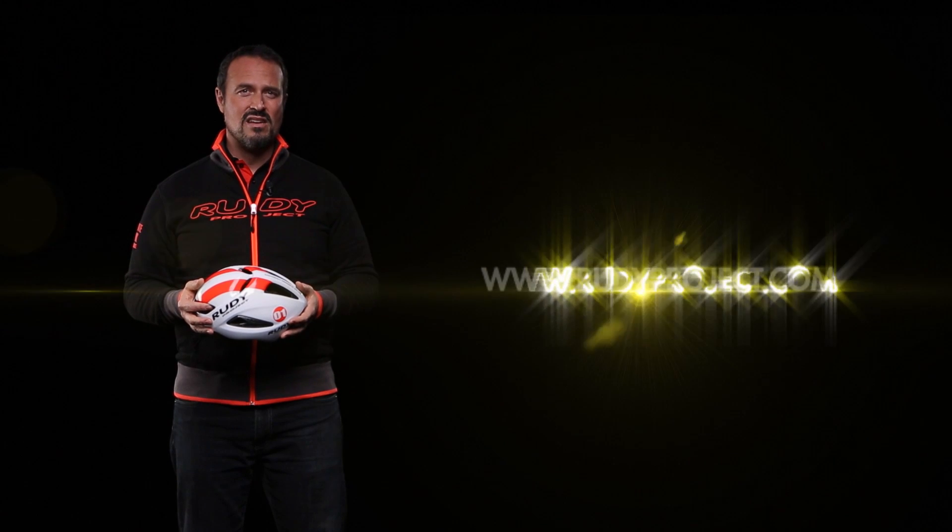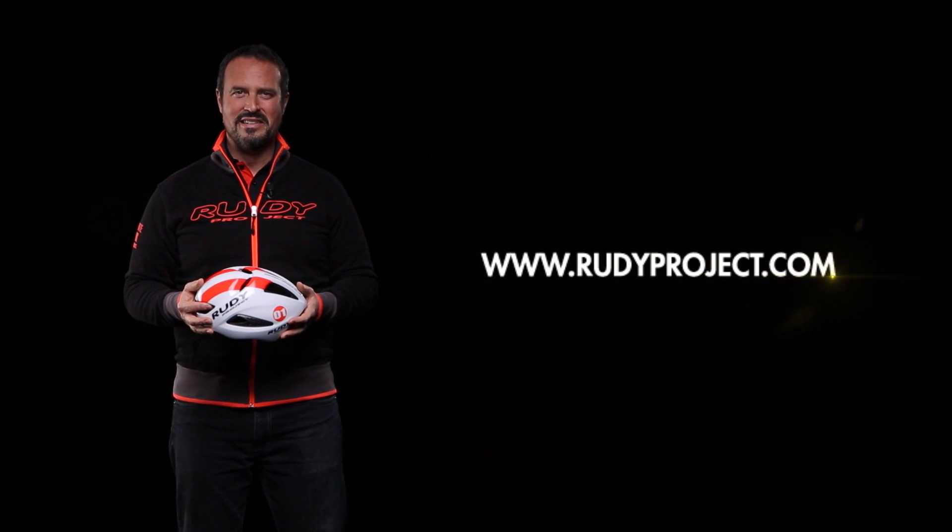For more information on the Rudy Project helmet collection and colors available for each model, please refer to our catalog or the dedicated sections at rudyproject.com. Thank you.